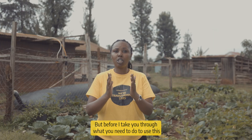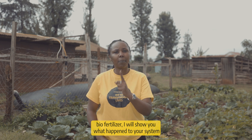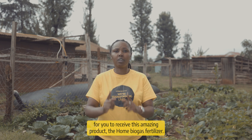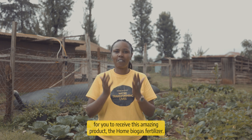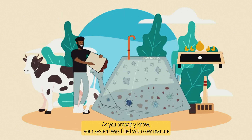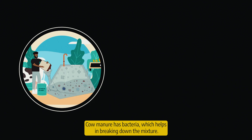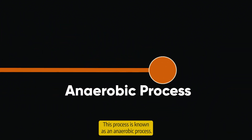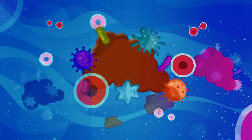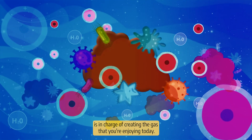Before I take you through what you need to do to use this biofertilizer, I will show you what happened in your system for you to receive this amazing product, the Home Biogas Fertilizer. As you probably know, your system was filled with cow manure and water. Cow manure has bacteria which helps in breaking down the mixture. This process is known as an anaerobic process. This community of bacteria is in charge of creating the gas that you are enjoying today.